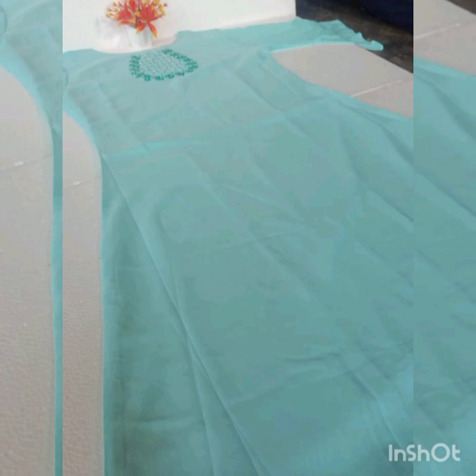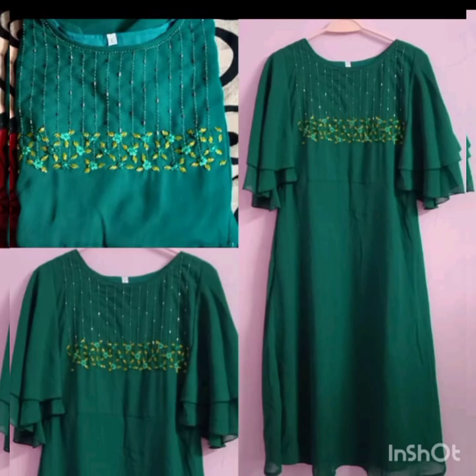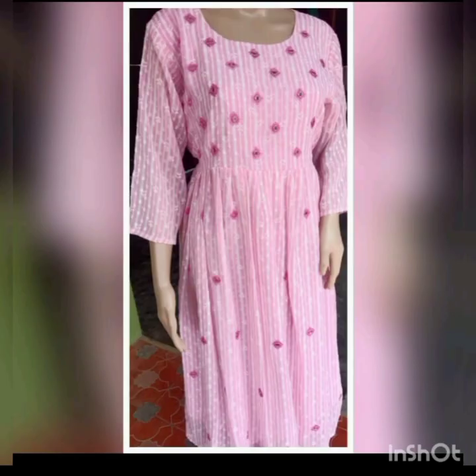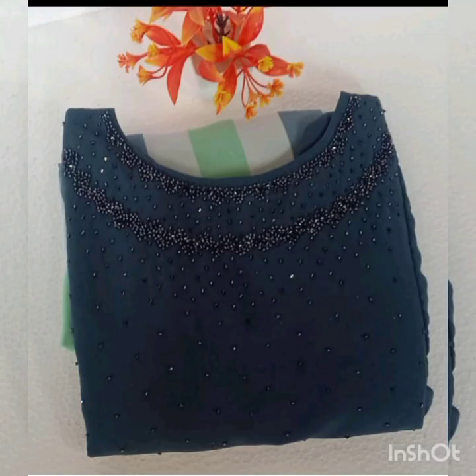Now I'll show you all the collections and the products that you can get. The stock is very limited, so order soon. If you like this video, please subscribe and click the bell icon. Please like this video and subscribe to the channel. See you in the next video. Bye bye!